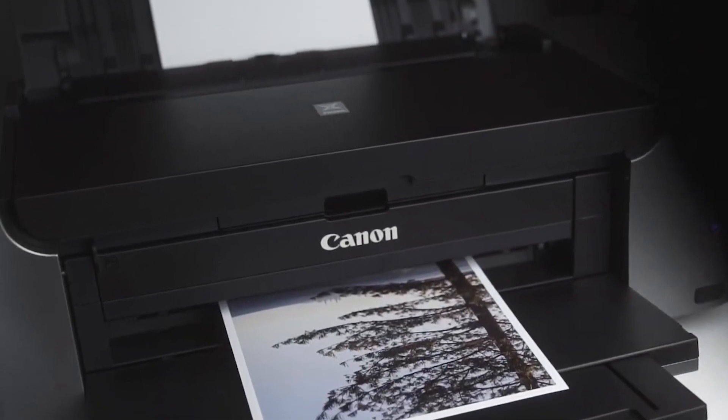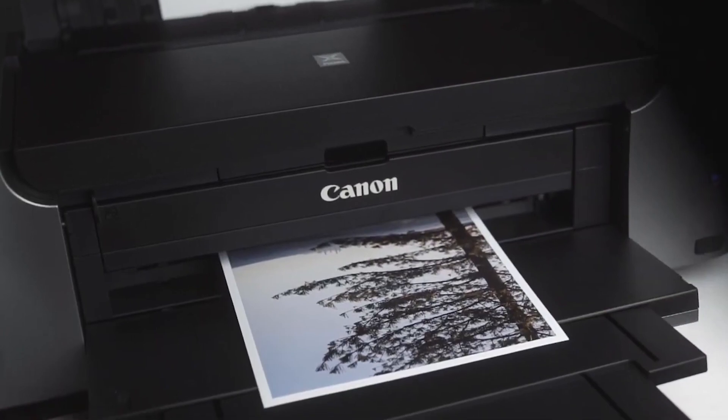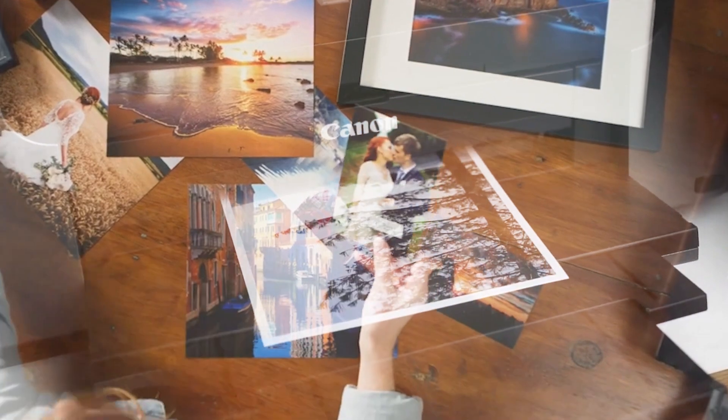Hi everyone, today I am going to be telling you about the best printer for architectural drawings. If you are a student, architect, or engineer who needs to produce architectural drawings and prints, you must have the right printer.